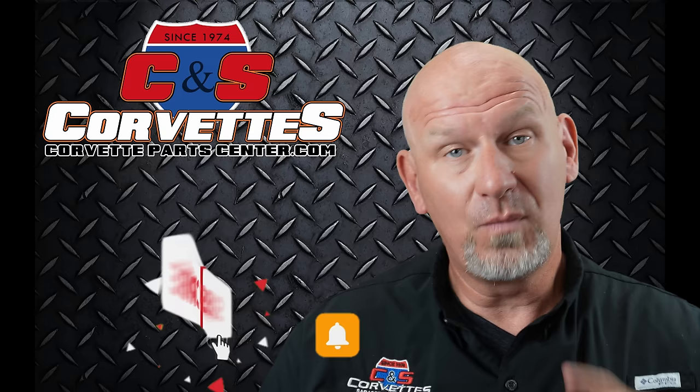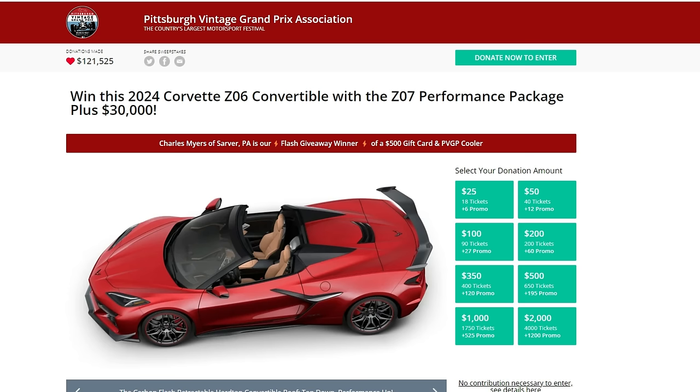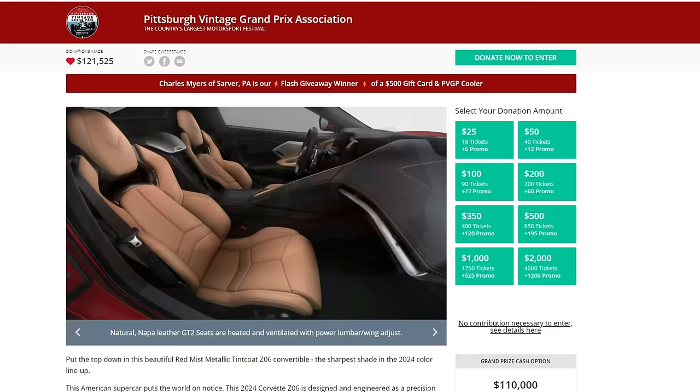Now, let's take a moment and watch this real quick. We've got another exciting sweepstakes that's new for the beginning of 2024. This one is for a 2024 Corvette Z06 convertible with the Z07 performance package. The car is done in the beautiful red mist metallic tint coat.